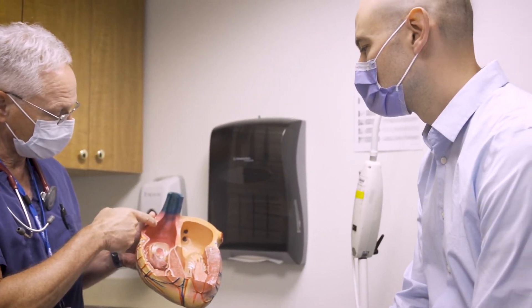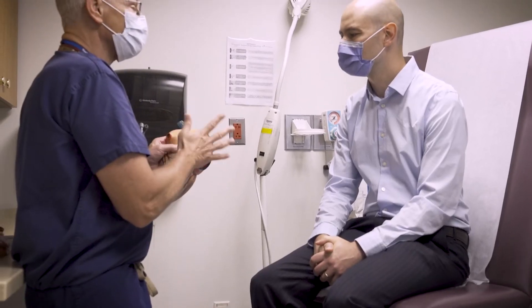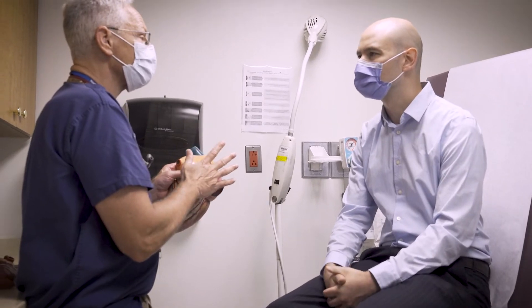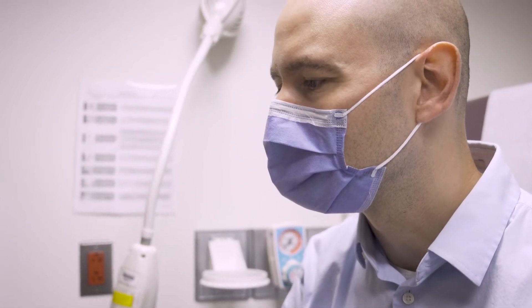If someone has a true arrhythmia, then usually some intervention is required. Sometimes it's as simple as lifestyle modification. In other cases, there are medications that can help control abnormal heart rhythms, and we also have some minimally invasive procedures where we actually cure people of the heart rhythm problem.